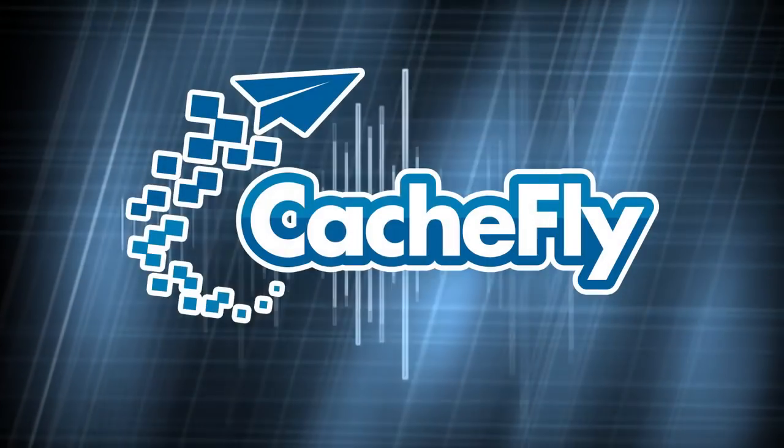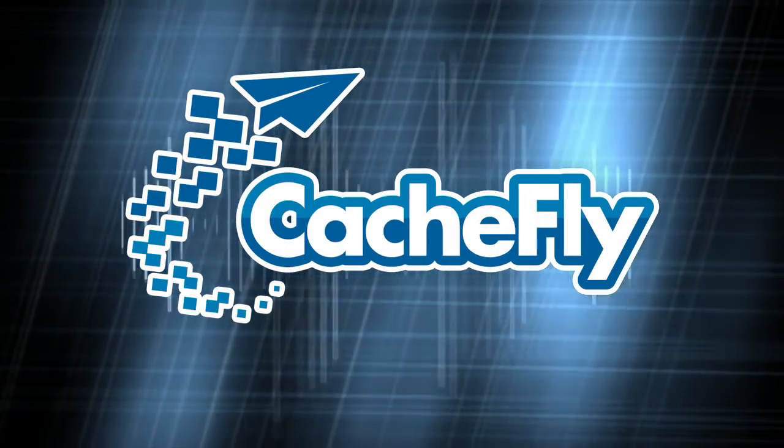This is TWIT. Bandwidth for Know-How is brought to you by CashFly.